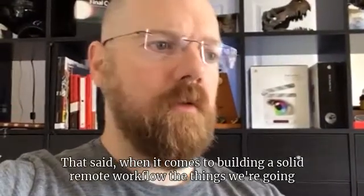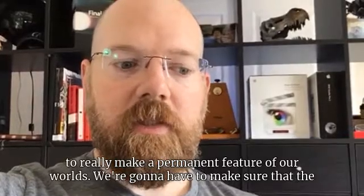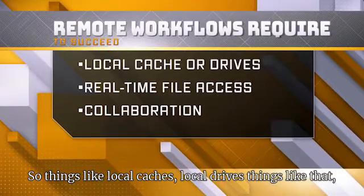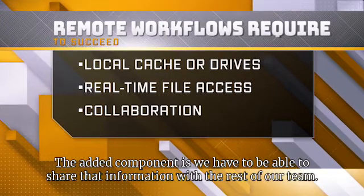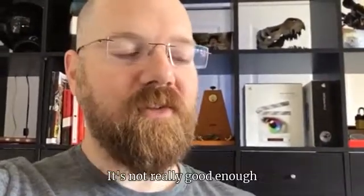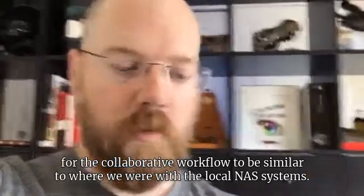When it comes to building a solid remote workflow, the things we're going to have to start looking at — now that this is something we're probably going to make a permanent feature of our worlds — is making sure that the local performance is there. Things like local caches, local drives — most of us already have those. But the added component is we have to be able to share that information with the rest of our team. Doing Dropbox with individual files, emailing stuff back and forth, it's not really good enough for the collaborative workflow to be similar to where we were with the local NAS systems.